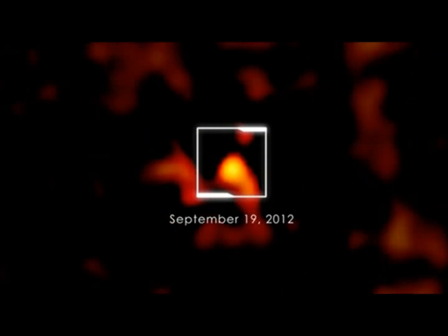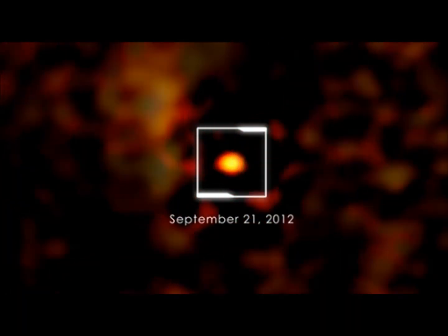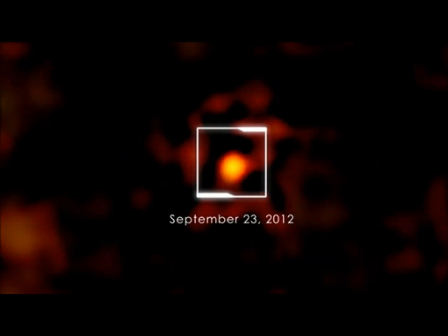At lower energies, such as those seen by SWIFT's X-ray telescope, it continued to brighten into October. Additional X-ray behavior told astronomers that the object at the center of this activity was a previously unknown black hole.